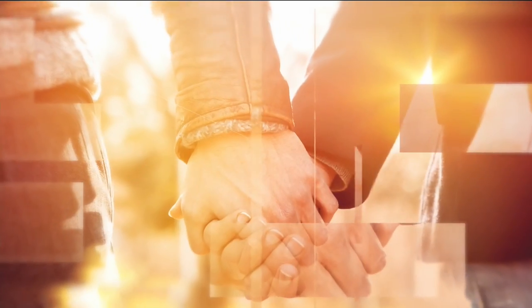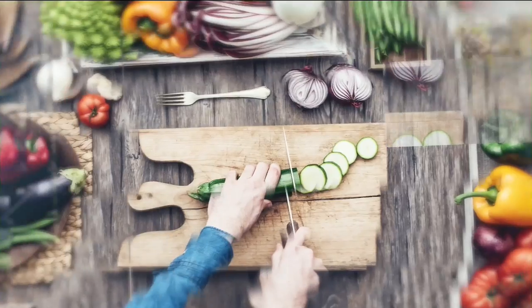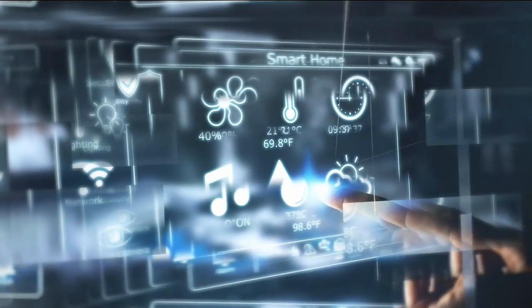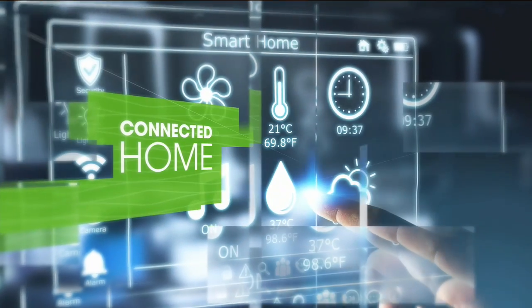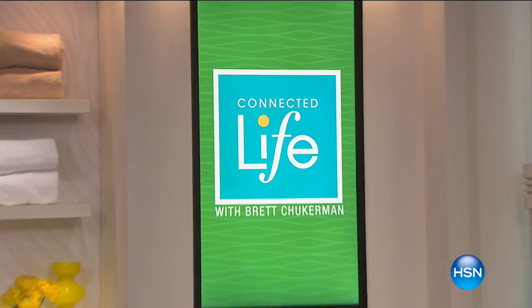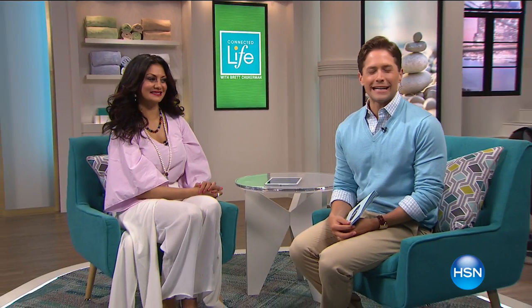Wouldn't it be great if your life came with a map — with expert insights and innovative products, we can help connect you to your best life. Our journey together starts now. Thank you for joining us here in Connected Life. My name is Brett Chuckerman, and it's my pleasure to go on this journey with you as we connect you to what matters most in life, helping you reach the best version of however you see yourself living your life.